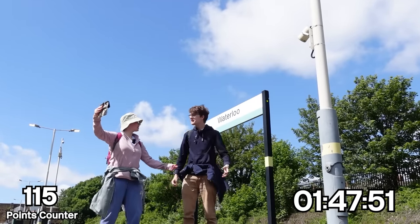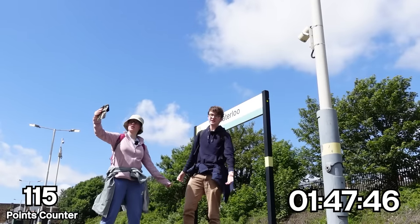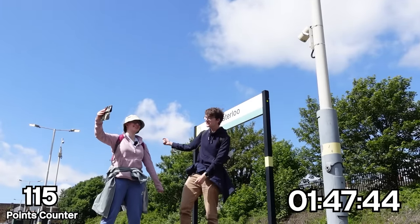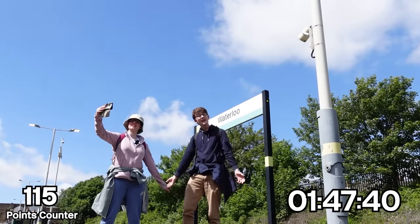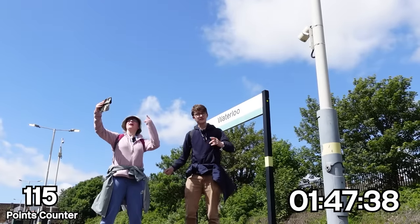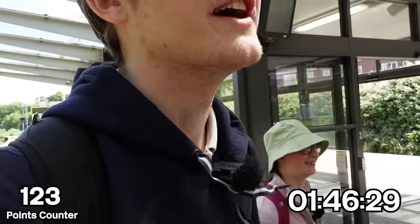We have to sing 15 seconds of any ABBA song that is not Waterloo, and we're choosing Dancing Queen. Here we go. And when you get the chance, you are the Dancing Queen, young and sweet, only seventeen. That's 15 seconds — that counts. Let's hope I don't get content ID claimed for that.